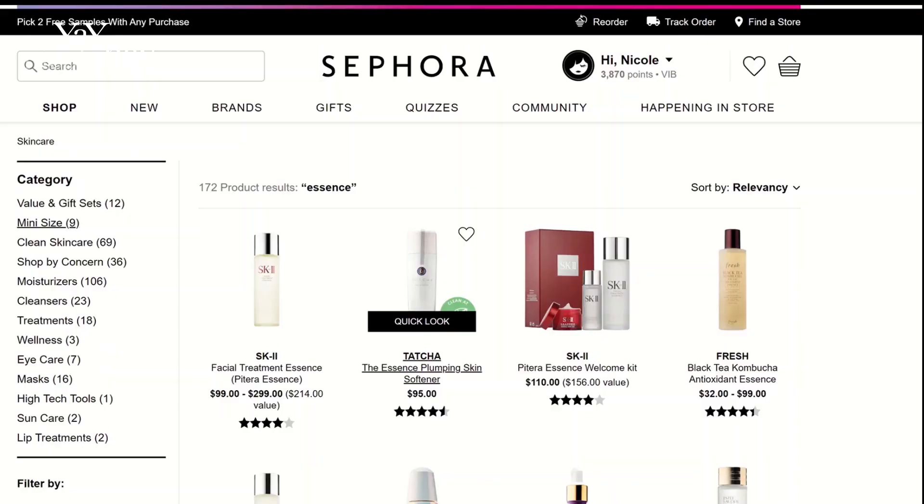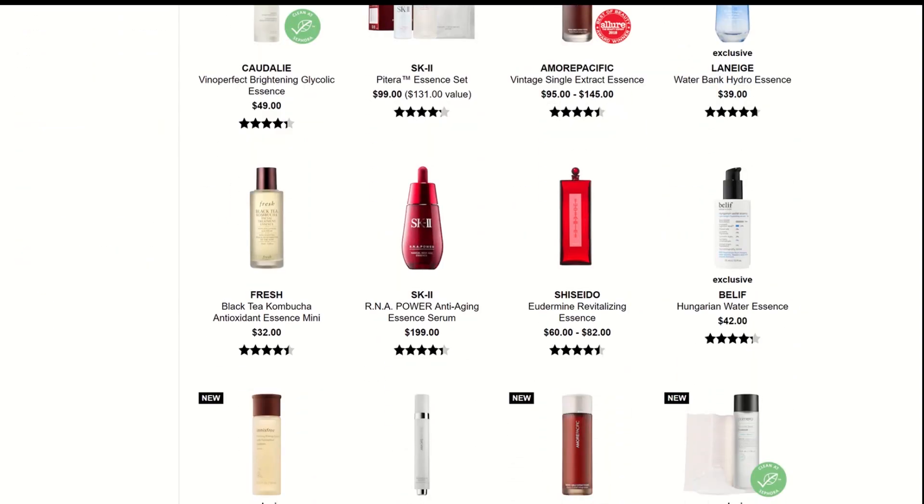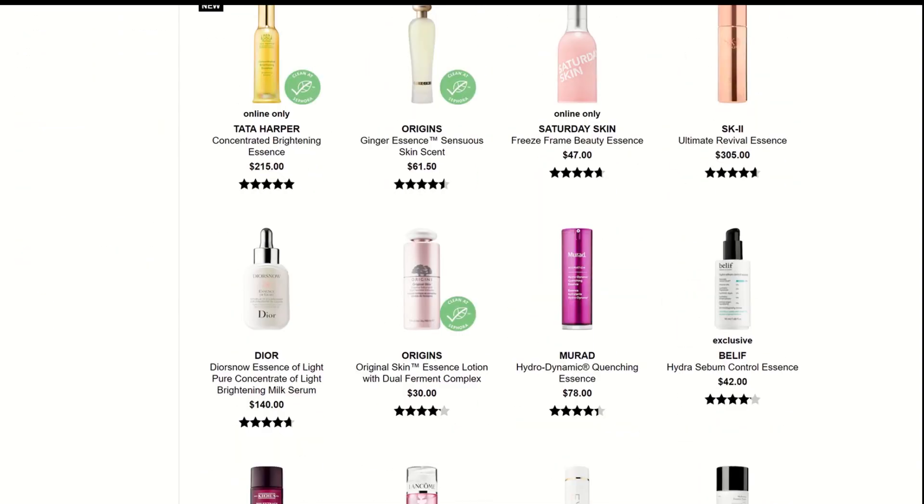Now let's talk about essences. Essences are essential to Korean skincare routines and are often overlooked in the Western world — though I think that's changing because every time I look at skincare now, regardless of where it's coming from, they have an essence. I went to sephora.com, typed in essence, refined by skincare, and 172 of them came up. This step is a great way to target specific skincare concerns, and a good essence is filled with ingredients that hydrate, nourish, and brighten the skin. Essences are usually applied by pouring an adequate amount in the palms, rubbing them together, and pressing into your skin — the warmth of your palms boosts absorption.